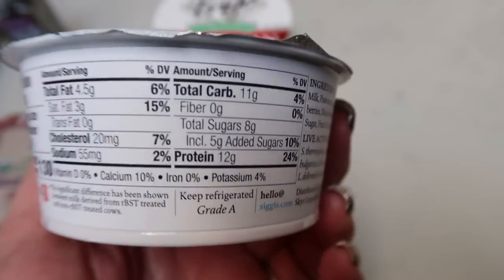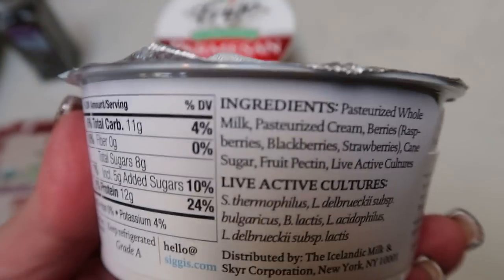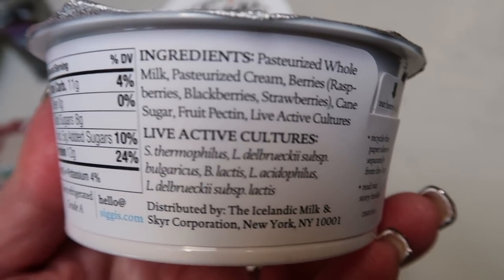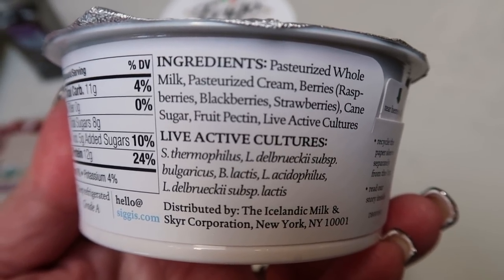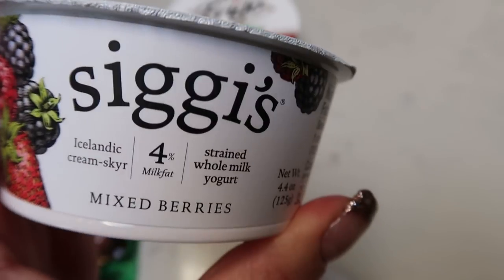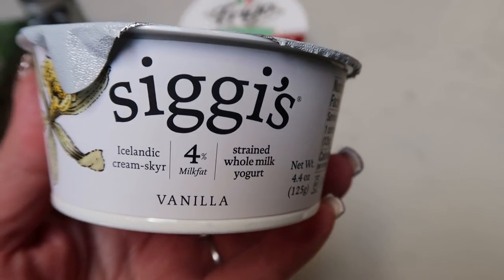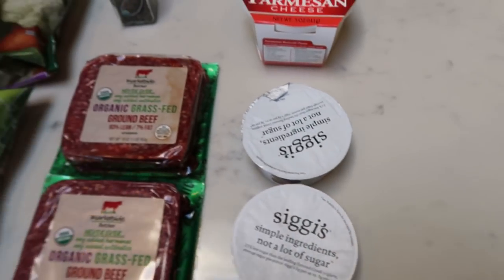Fred Meyer doesn't carry these, so I wanted to pick up a couple. This is the Siggi's 4% whole milk yogurt — it's so incredibly good. The ingredients are amazing: whole milk, cream, berries, blackberries, strawberries, cane sugar, fruit pectin, live active cultures. That's it. They are a little more smart points, but they keep you more full because they have 4% whole milk fat. I got mixed berry and vanilla — the only two Walmart had.